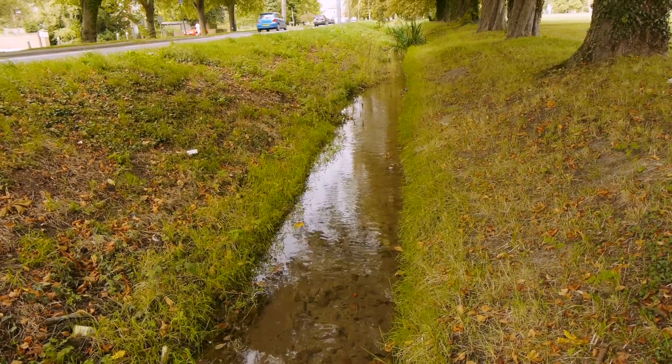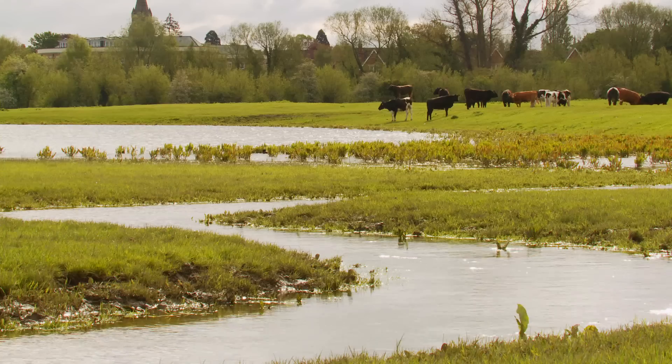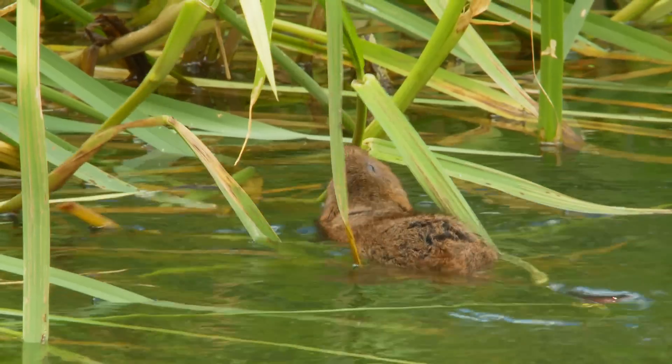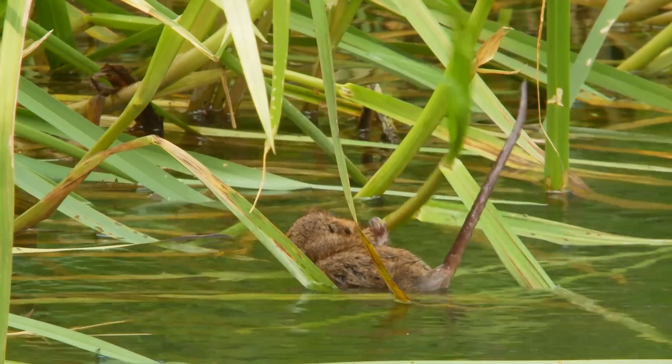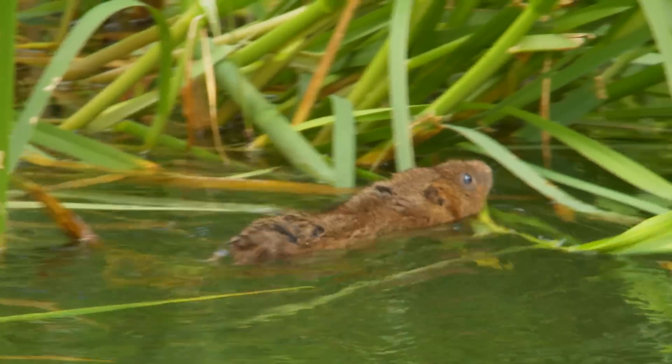Before this stream was tidied up by mowing, it had a colony of water voles living along it. Extensive grazing right up to the water's edge also prevents them from colonising. They don't just live along rivers and streams, though — they can be found on canals, lakes, ponds and in reed beds too.